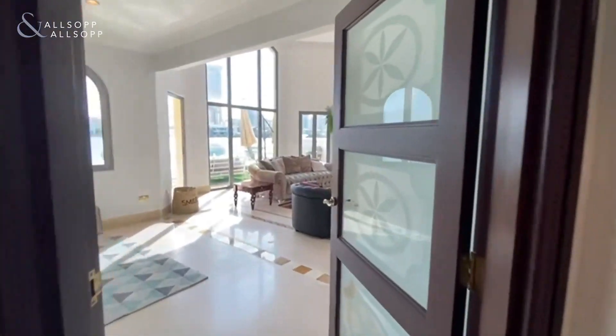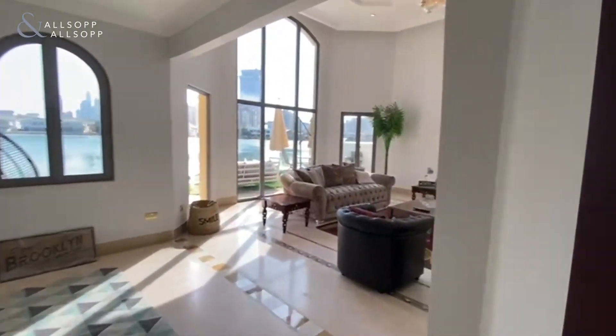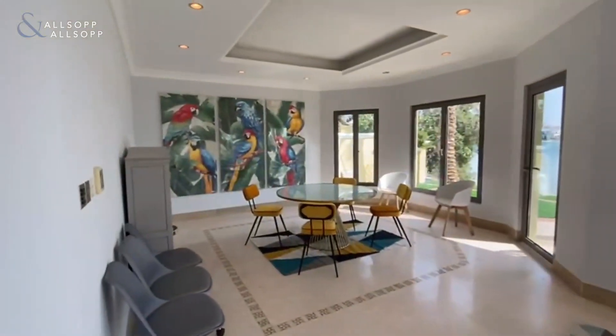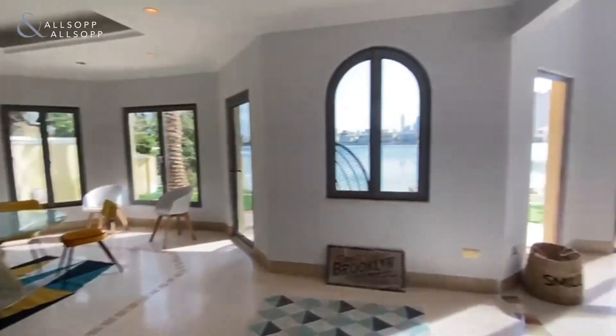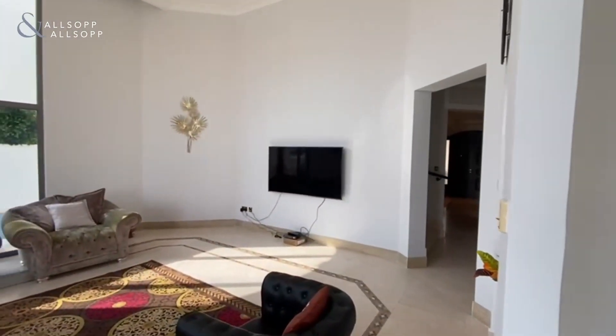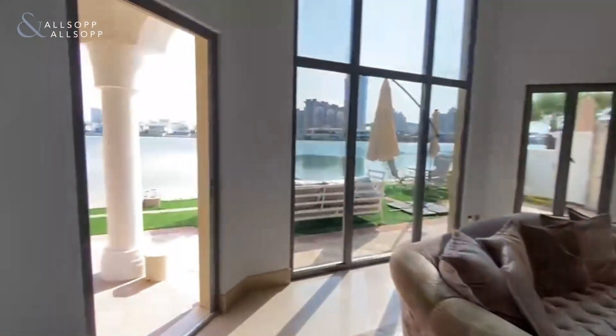This garden home has been upgraded by knocking through the wall from the living room into the dining room to open up a very open-plan modern living space.